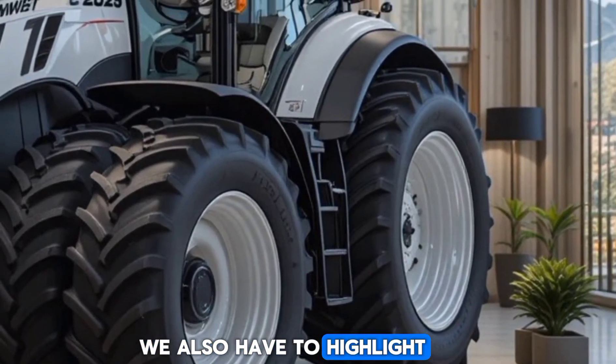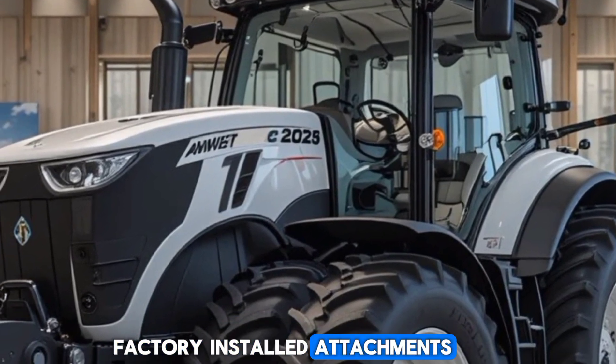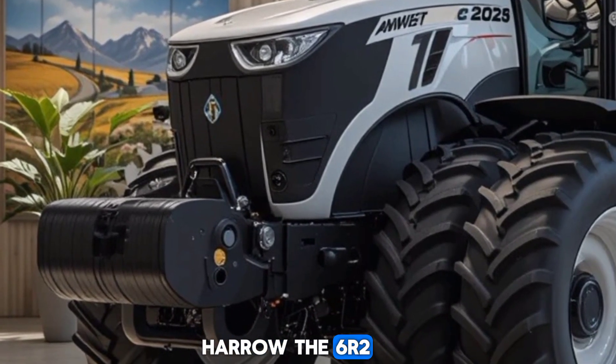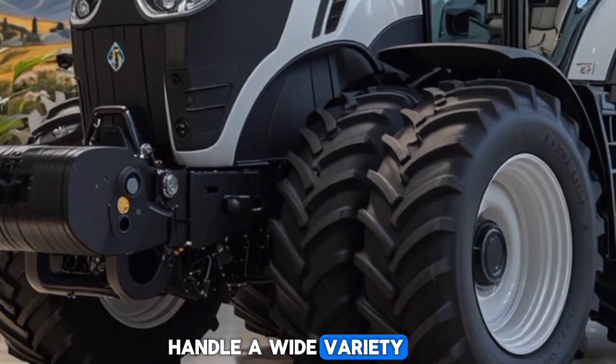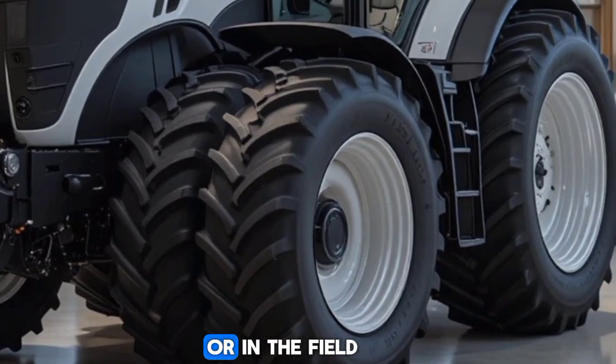We also have to highlight the tractor's ability to integrate with John Deere's factory-installed attachments. Whether you're using a front loader, a mower, or a harrow, the 6R230 is built to handle a wide variety of implements, increasing its versatility on the job site or in the field.